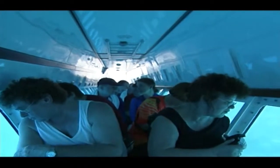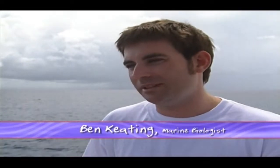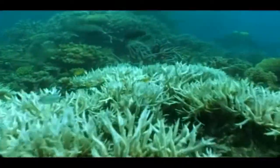Every year, tens of thousands of visitors come to the area. By coming out on a tourist vessel such as this one, it's probably the only way a lot of these people are actually ever going to see the reef. So by coming out here, we hope that we can give them a great experience, educate them somewhat as to what the reef is, what it's all about, how it works, and through that education hopefully comes some understanding, and through the understanding comes the desire to protect it and look after it.